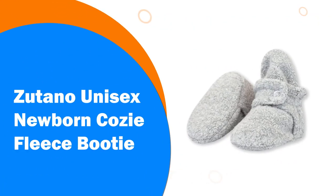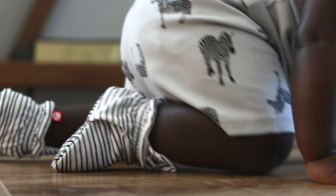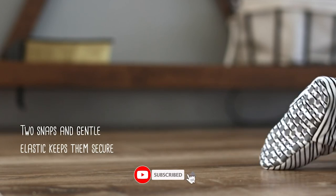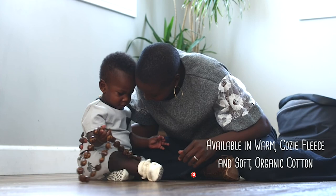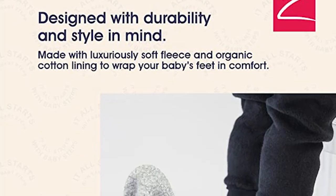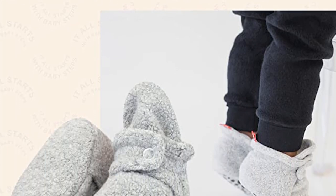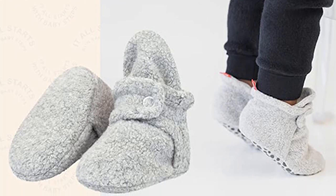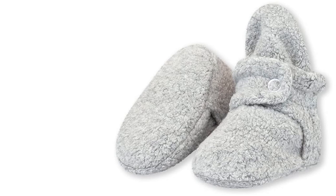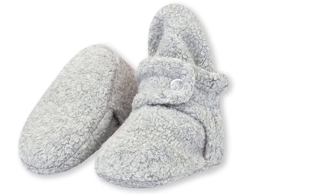Number 1: Zutano Unisex Newborn Cozy Fleece Booty. These adorable fleece booties are designed for baby feet. They are made to keep little feet warm and cozy as well as being very easy to keep on. Even if your child is very active and has learned where their feet are, they will not be able to pull these booties off easily. They have a 2-snap secure fit that helps keep the shoe on, as well as an ultra soft lining that is super comfortable. The 2-snap closures help these boots fit your child's feet and will mold to their movement. These adorable booties are designed to keep little feet warm and secure, while still remaining stylish.